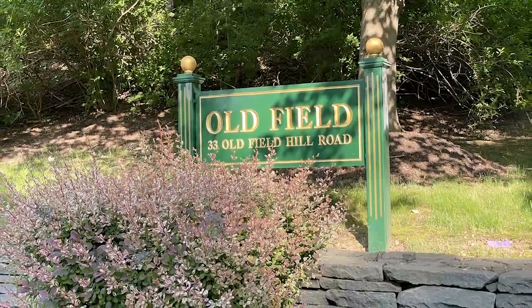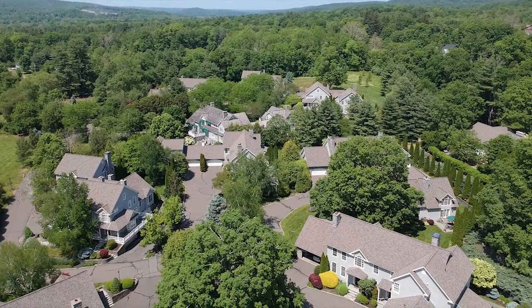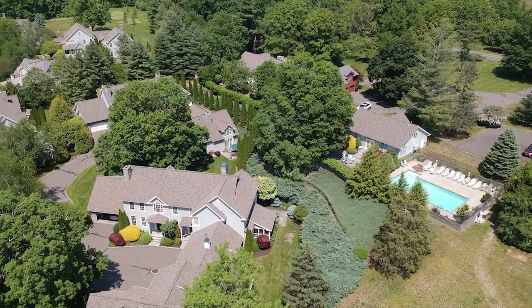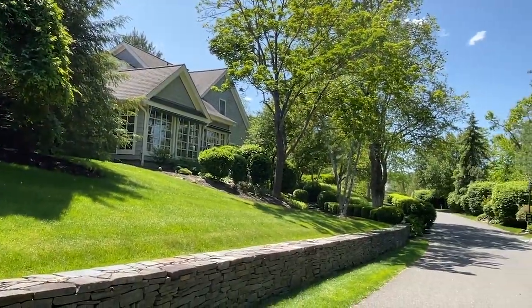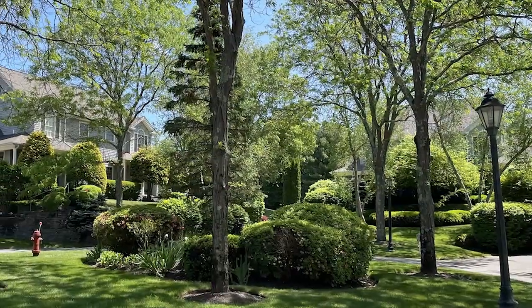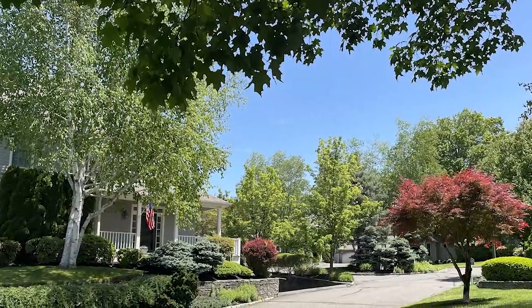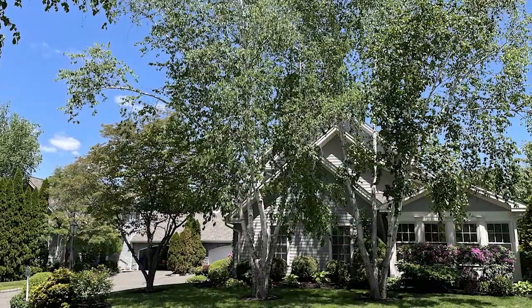Welcome to Oldfield, Southbury, Connecticut's charming 51-unit condominium community where Nantucket style architecture blends with the scenic beauty of the region. This unique setting features a combination of stone walls and mature plantings, all impeccably maintained. Residents here enjoy a picturesque environment that feels like a sanctuary amidst the hustle and bustle of everyday life.